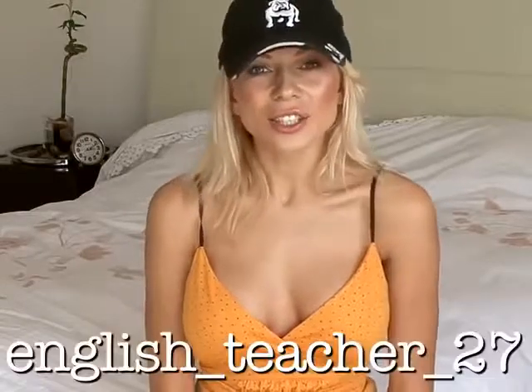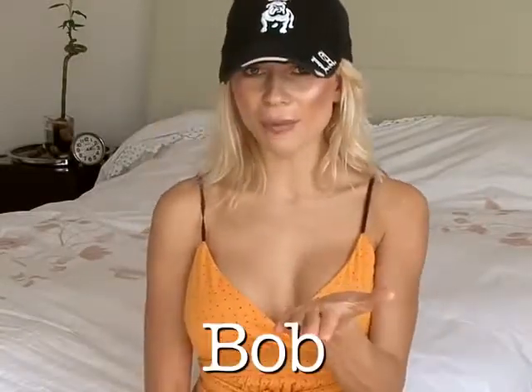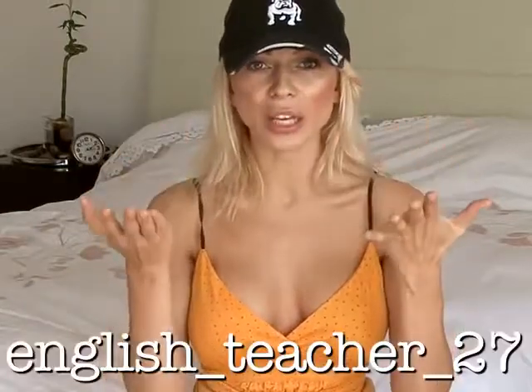Hello, my dear students! English teacher 27 and Bob from my website wanted to know why the term 'hat trick' is used to refer to three goals or scores in a row. Interesting question guys.